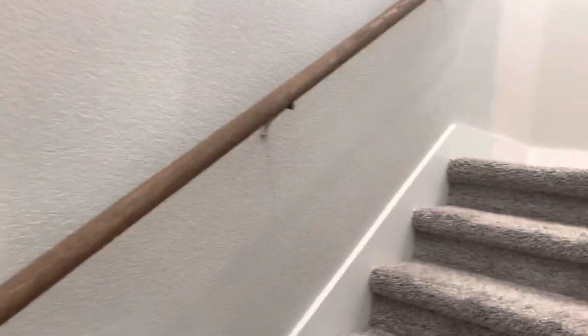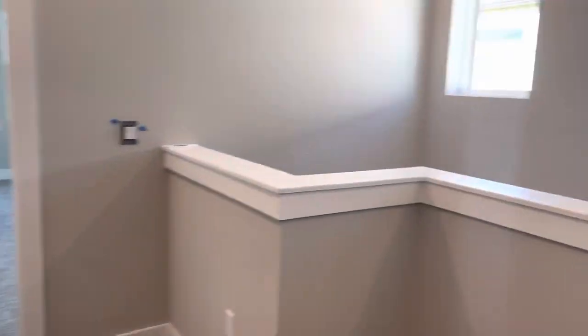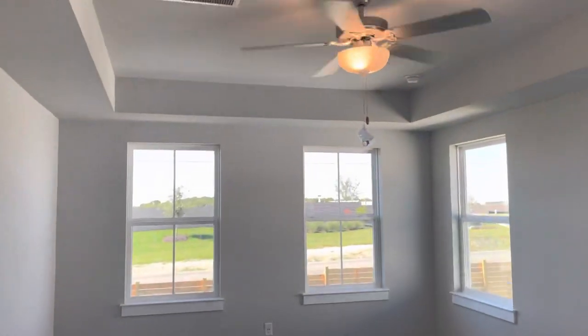Going upstairs — got your little coat closet, got your connections for your router system and internet. Going over to the master — your little open space, ceiling fan is in.